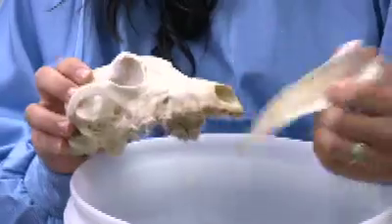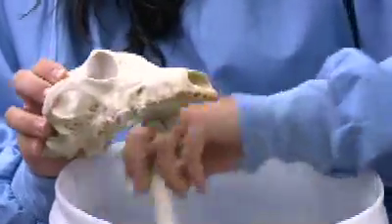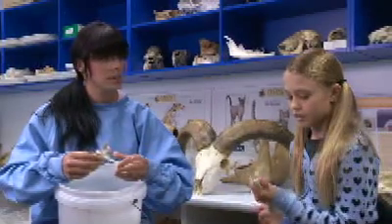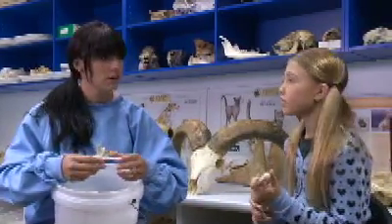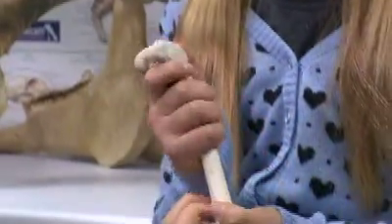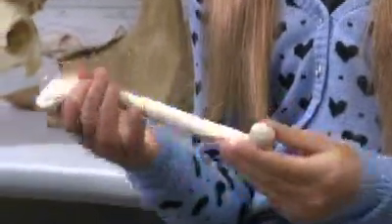So do you have to do anything to preserve these bones? What we have to do is we keep them in this bone store room which is temperature controlled and also humidity controlled. We have to be very gentle when we handle them and we make sure we've got clean hands, and also the students will sometimes wear gloves.